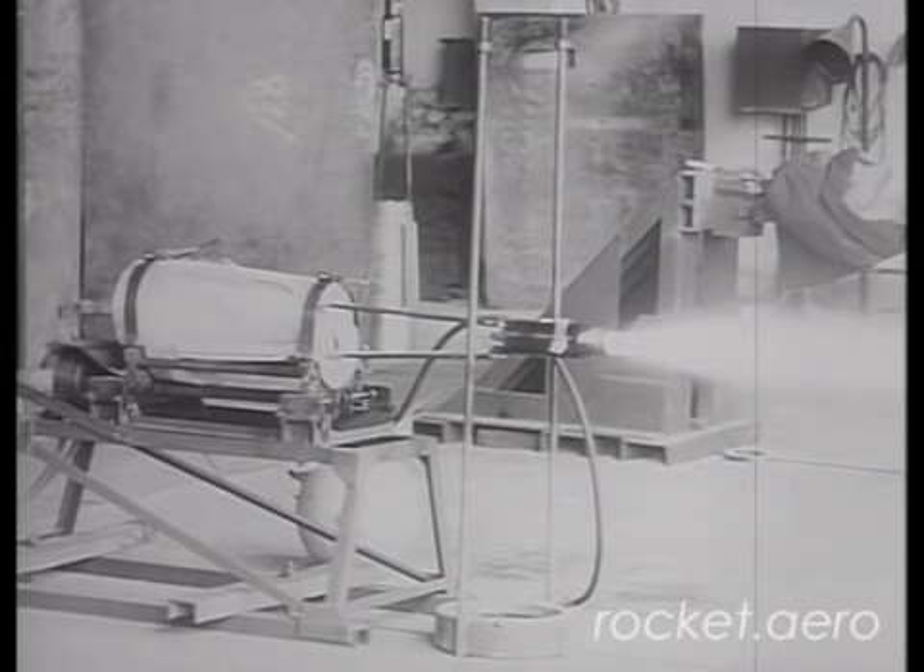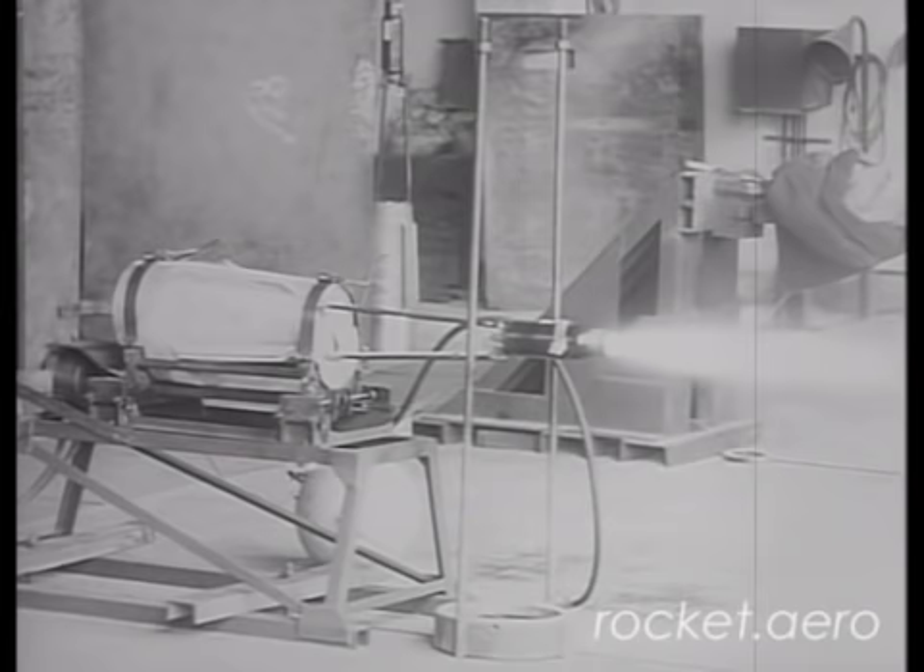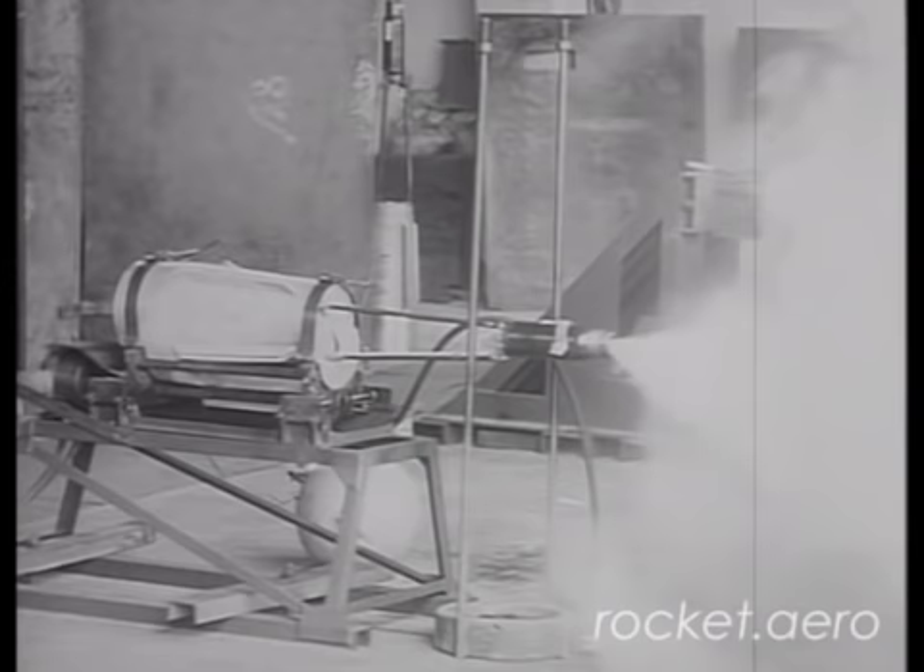Most of this research was done by an engineer by the name of Helmuth Walter. He did a great deal of research on engines that would not require an external oxygen source. He concentrated primarily on developing these power sources not for aircraft, but for submarines. Walter called the concept AIP, or Air Independent Propulsion.